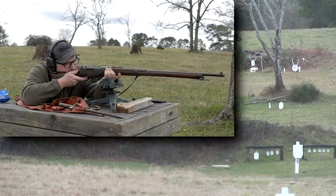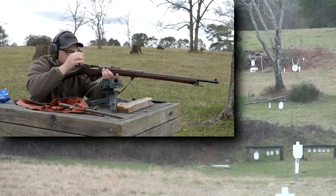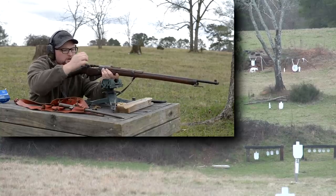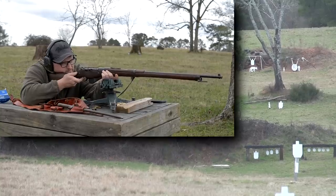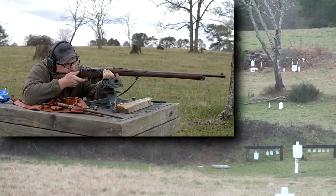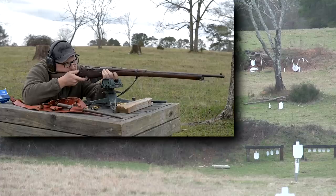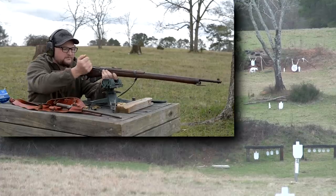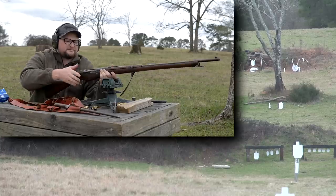The trigger's not bad — it's a two-stage trigger with a good bit of creep and take-up but a pretty clean break. It's got a heavy trigger pull, which most French rifles tend to have. Shooting results show it's still going high over the top, then good center mass — the sights are dead on, just running very high.